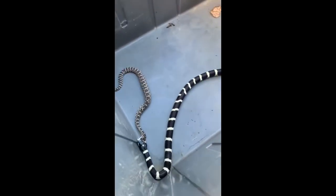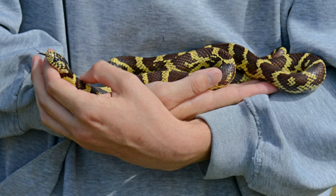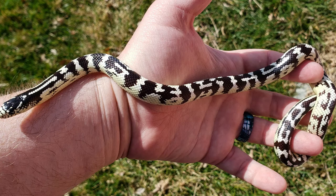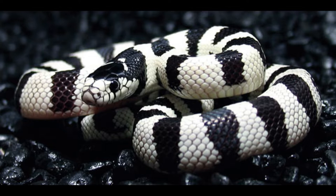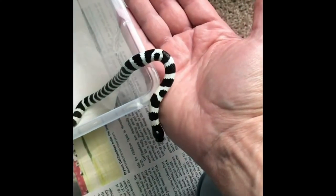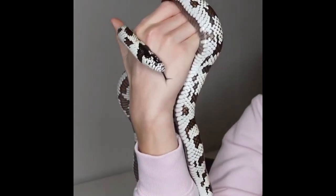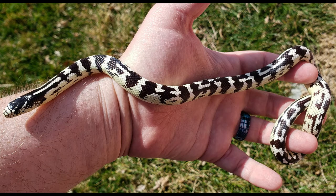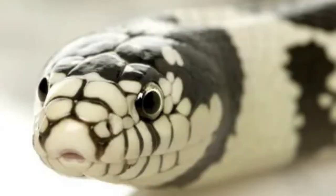California Kingsnakes are moderately sized yet slender, growing to an average of 4–5 feet in length, and most will reach adulthood within 3–4 years. They live in a wide variety of habitats, from marshes and grasslands to deserts, forests, coastal areas, and even the suburbs, and can be easily found hiding under man-made structures, debris, and leaves. They are less colorful than other kingsnake species, with black or brown scales featuring white bands. Under optimal conditions in captivity, they can live to 20 years or more, with an average lifespan of 10–15 years. California Kingsnakes are relatively docile compared to similar-sized snakes, but they tend to be anxious and generally won't become aggressive unless agitated.